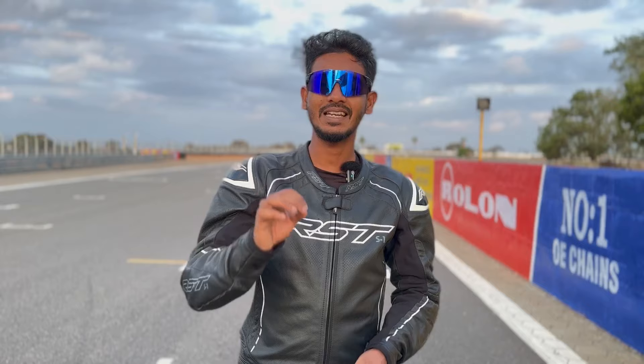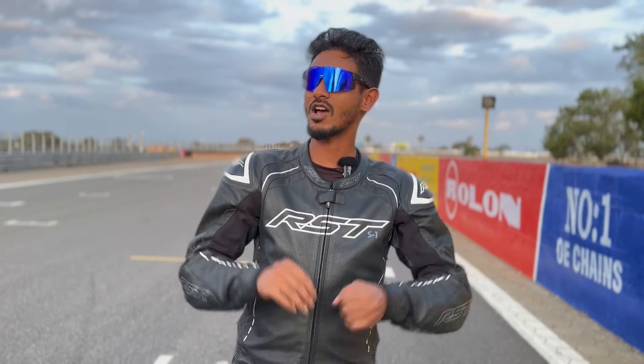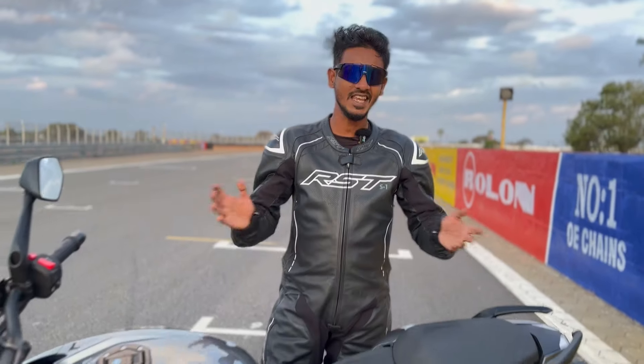The name Pulsar is a legacy. That was the very first bike which was mainly targeted for the youth who were looking for a stylish Indian bike. And now there is another feather added to the crown of the Pulsar lineup — that is the all new Pulsar NS400Z.